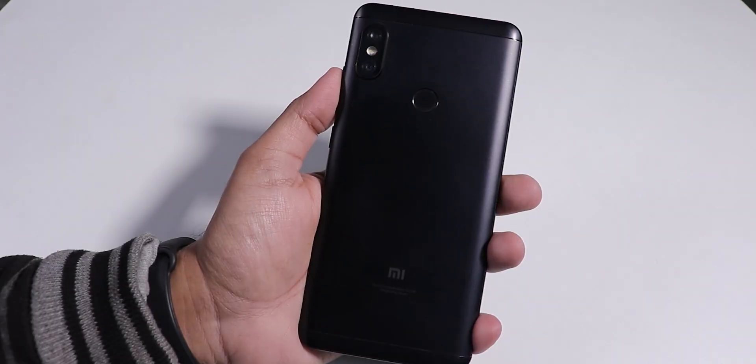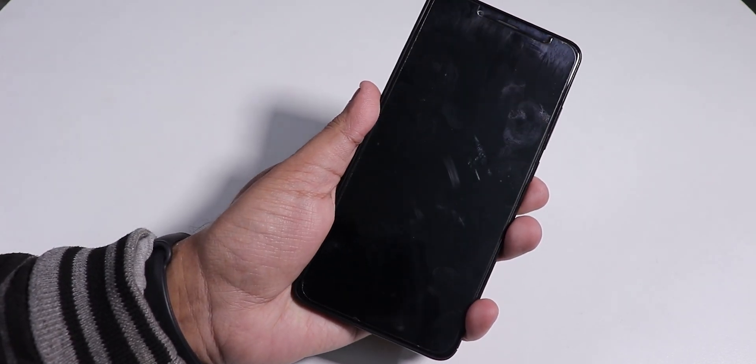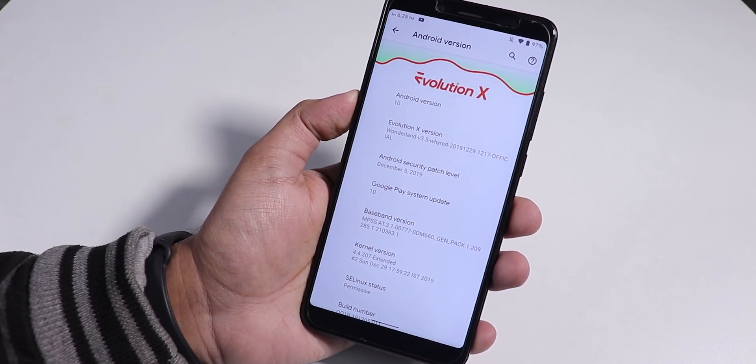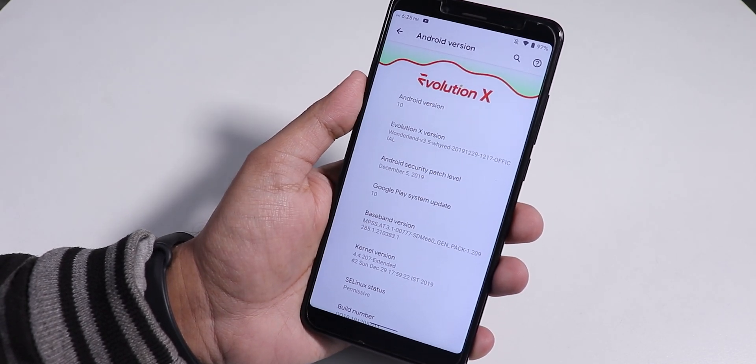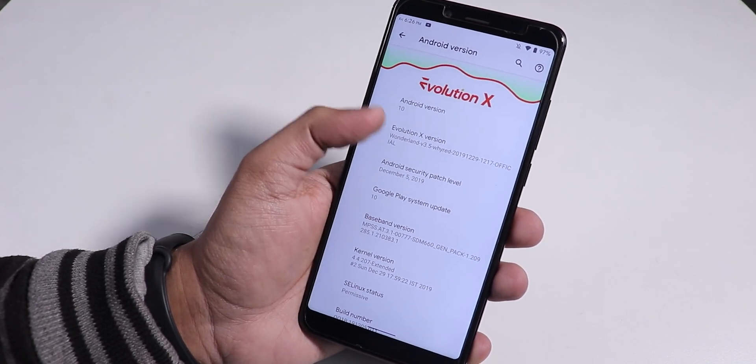What is up guys, this is Tito back with another video on the Redmi Note 5 Pro. Today in this video, I am gonna be showing you the latest Evolution X ROM. This is not quite a 2020 build — I have the 29th December 2019 build flashed, and this is kind of the latest build as of right now.